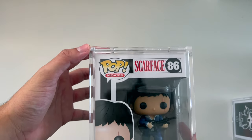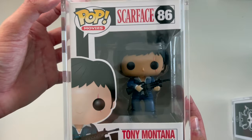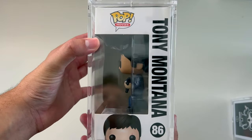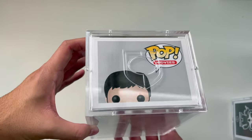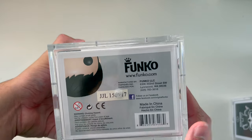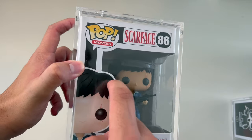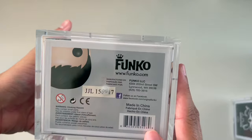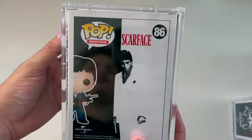Coming in at number four is the Scarface from Pop Movies — this is the Tony Montana. This pop is not hard to find, but when you're looking for it just be aware that there are fakes online. The main things to watch for are the box font and the cut around the head mold on the cardboard, as well as the JJL sticker. So that's Tony Montana coming in at our fourth favorite.